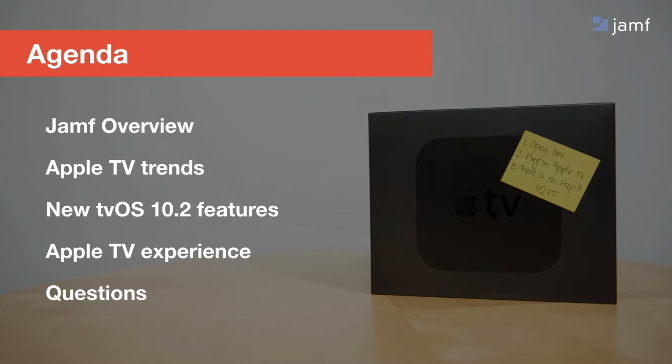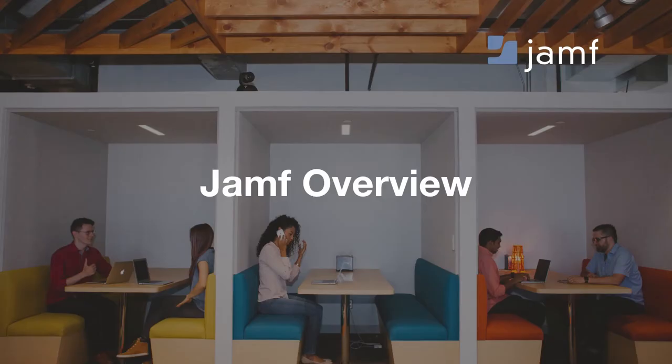For those who are new on the call, today we'll begin with a quick overview of who Jamf is and what we do. We'll discuss a few industry trends driving the need for new centralized Apple TV management capabilities, and walk through a few new tvOS 10.2 features. Then we'll save some time at the end for questions. If you have questions throughout the WebEx, feel free to enter them into the Q&A area or the chat box, and we'll answer as many as we can at the end.